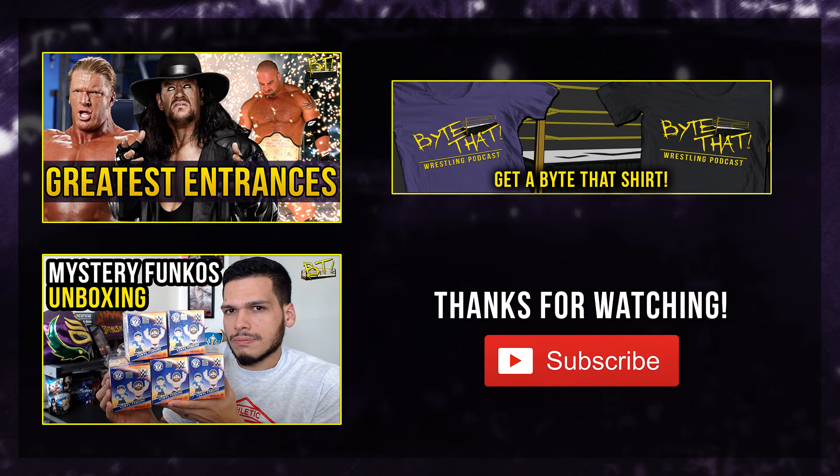For future video recommendations, definitely drop a comment. We provide Square Round Tables - one-topic-specific videos where we break things down and sometimes bring in community collaborators. We have the podcast available every single Tuesday where we talk about WWE Raw and the pay-per-views. If you want to support what we do, the best way is by getting an exclusive Bite That shirt - available in purple and black, link in the description. Until next time, thank you for watching. You can click the boxes on the left or hit the eye in the upper right corner to find more content. I'm sorry, Kurt.